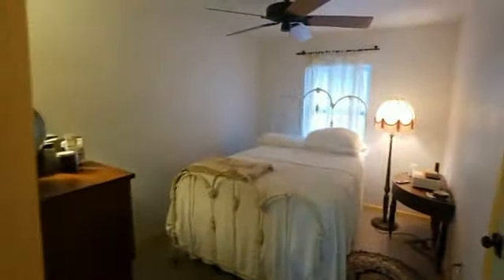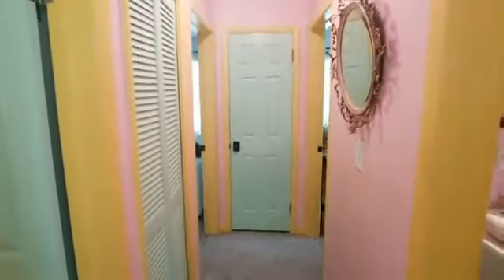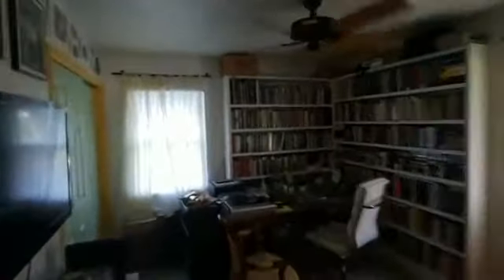Beautiful landscaping — wait until you see what it looks like out back. This is the master bedroom with a nice closet space. There are also two nice-sized closets in the hall — both linen and storage. Another room was turned into a working office space with great closet space, so it could very easily be converted back to a bedroom.